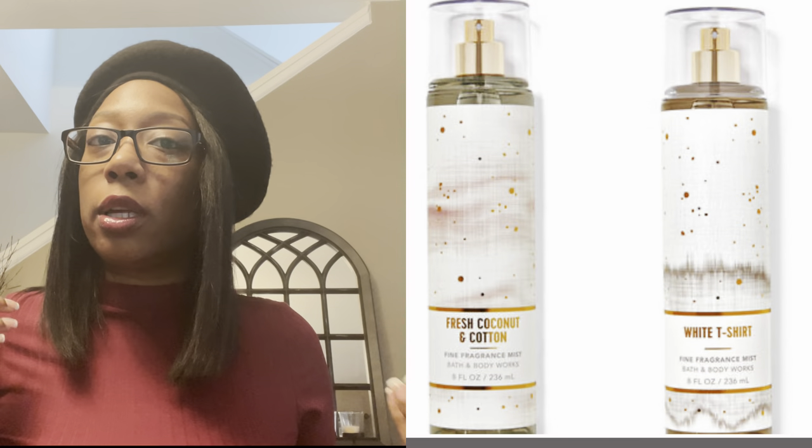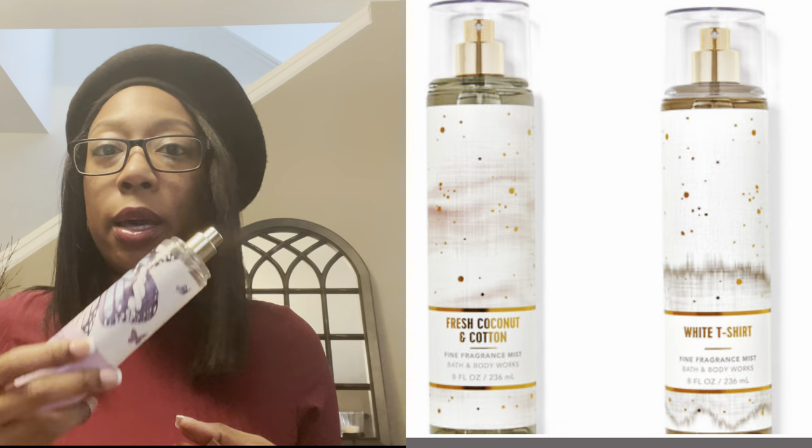It's along the lines of the White T-Shirt or the Fresh Coconut and Cotton — kind of in that category. The packaging threw me off, but as you can see I picked up four product pieces after smelling it in the store. I didn't order this online — I went in and sniffed it first. Out of everything they have right now, this is the one I like most. There was another one that just came out — I think it's Buttercups and Bellini or something like that — and I like that one too, but I'm going to wait.